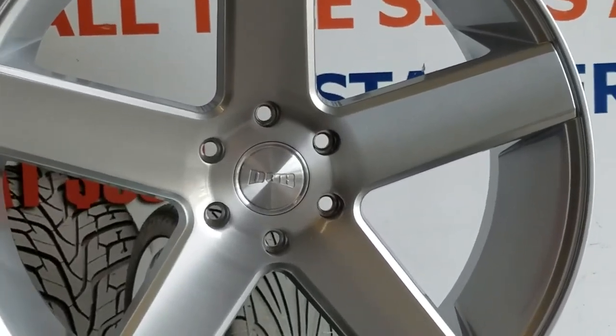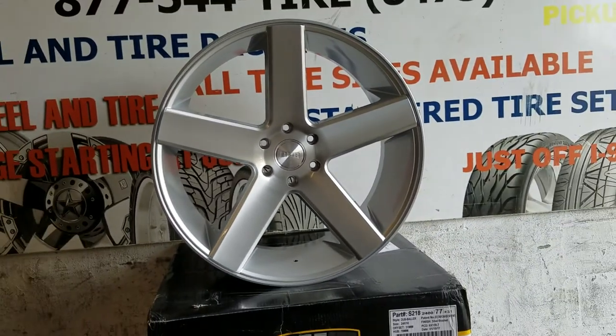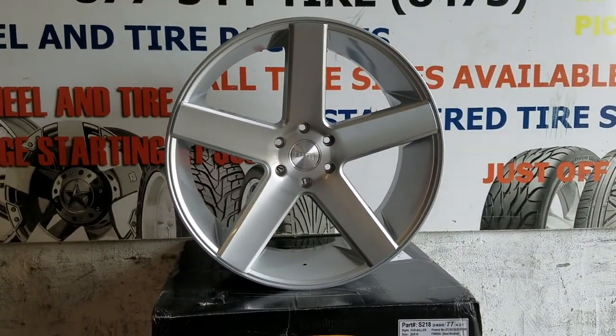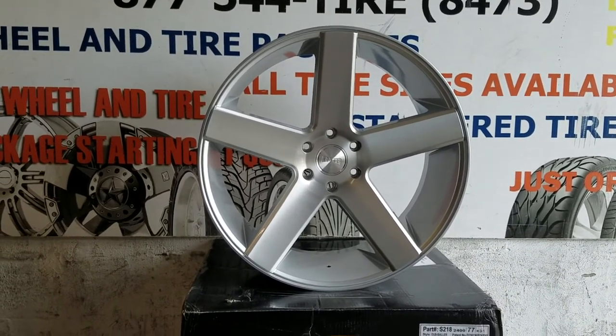Give you a look at that brush. Great looking brush finish. Beautiful wheel by Dubs. You can find these online at DubsandTires.com or call us at 877-544-8473. This is your boy KB from Dubs and Tires TV.